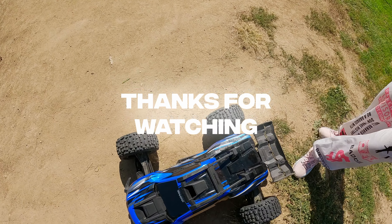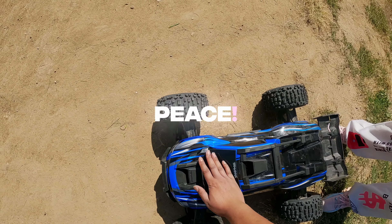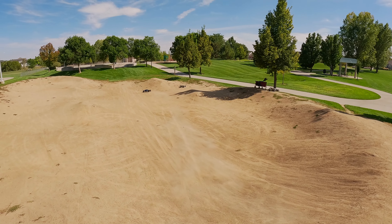Thanks for watching, guys. Make sure to like and subscribe and stay tuned for more videos. We appreciate it, y'all. Peace! Peace! Peace!